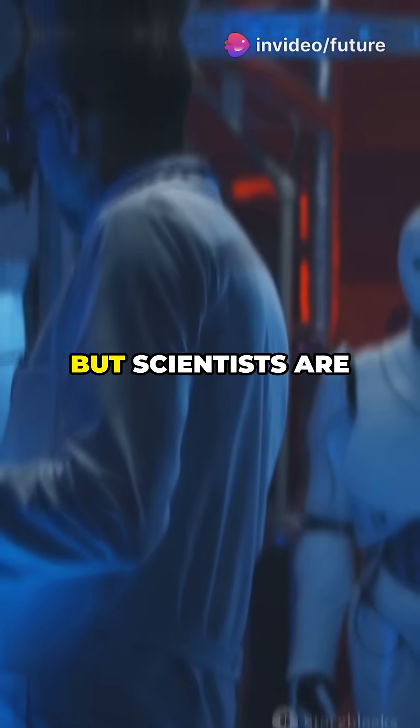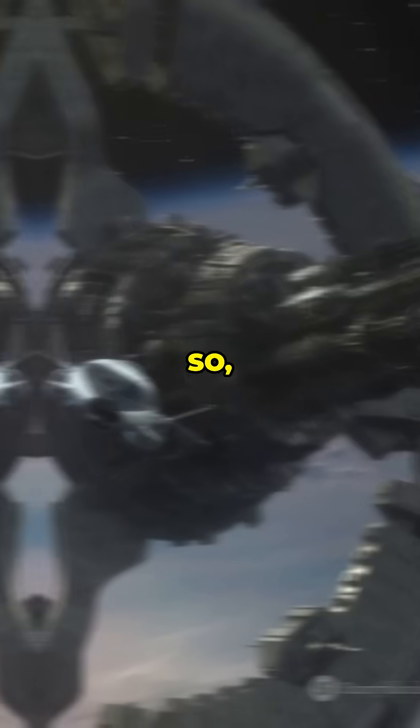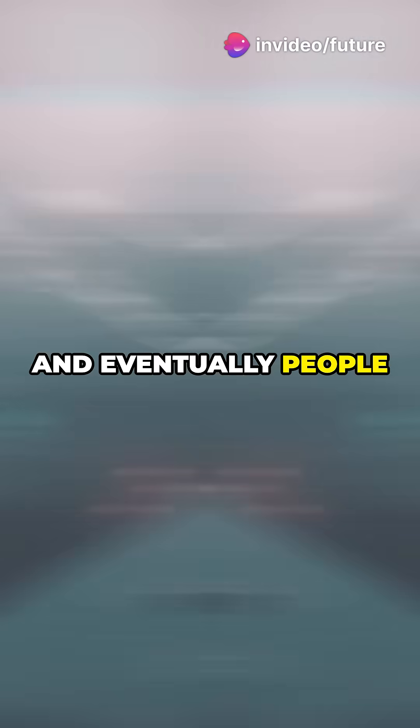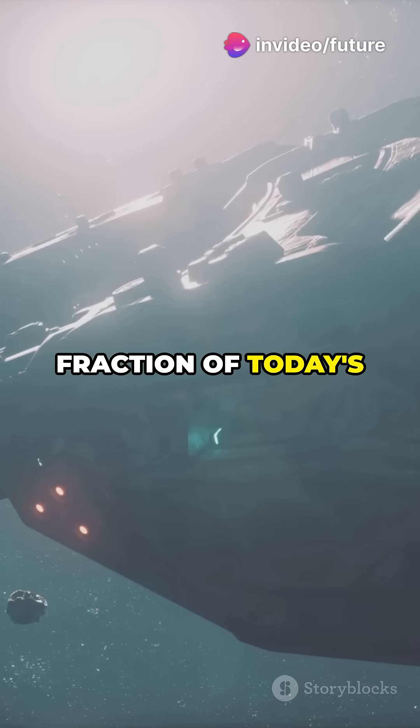We're not quite there yet, but scientists are working on it. So how do you ride this thing? Robotic climbers would scale the cable, powered by lasers or solar energy.